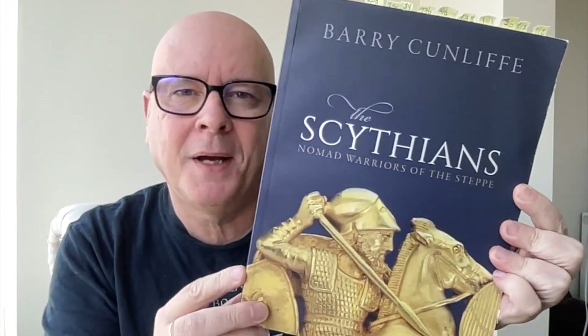Hello friend, thanks for joining me for another book chat. Today let's talk about some history: 'The Scythians: Nomad Warriors of the Steppe' by Barry Cunliffe. This was originally published back in 2019, and this is the second book by Barry Cunliffe that I have read and chatted about here on my channel.